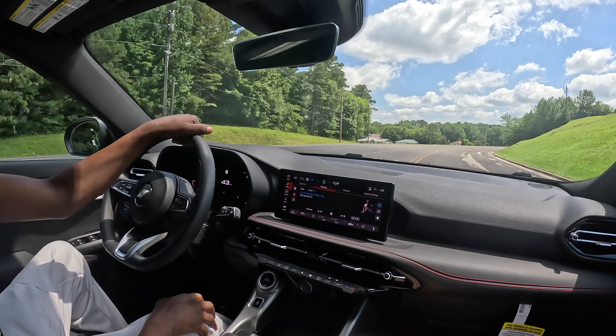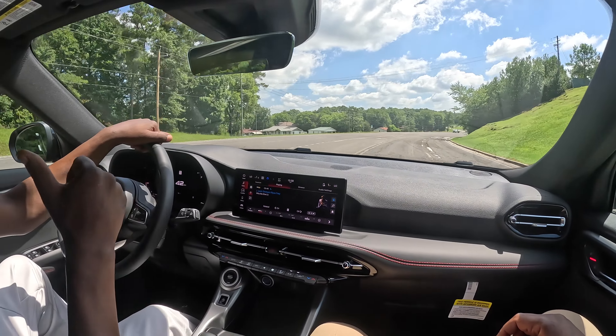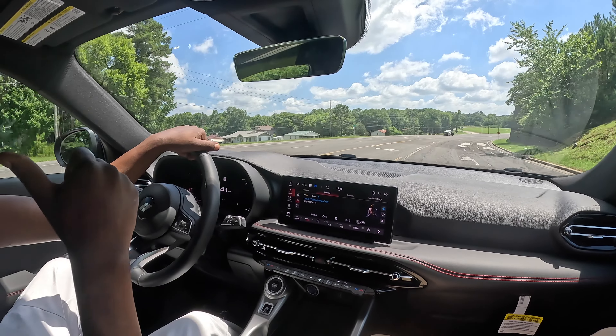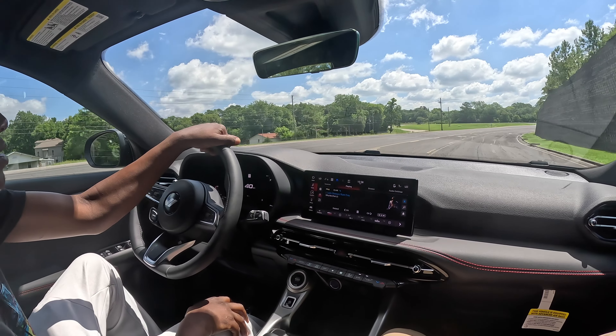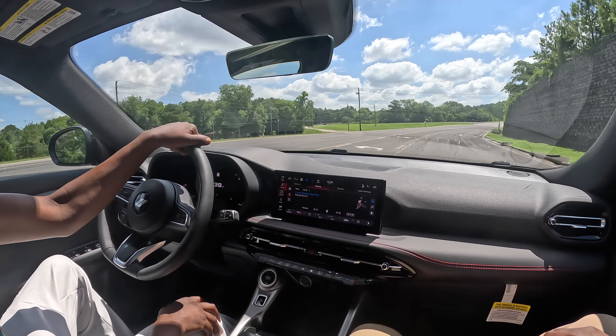Yeah, that's a GoPro Hero 11. The newest model came out about six months ago — that's the model before that one. Shoots 1080p, 4K, 60 frames. Yeah, that's perfect for a YouTube video.